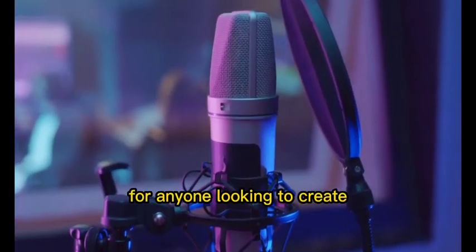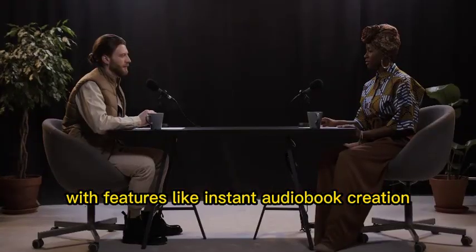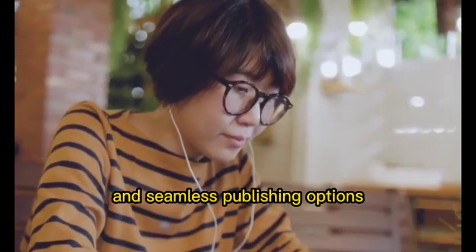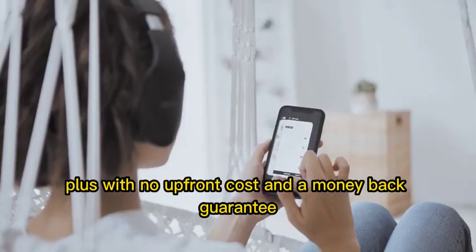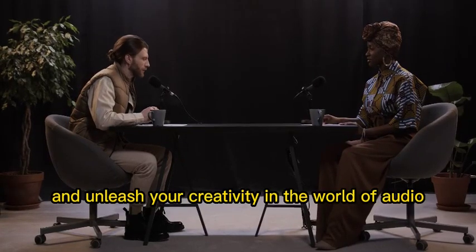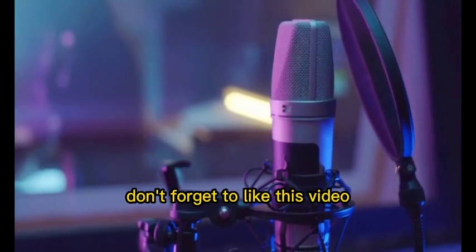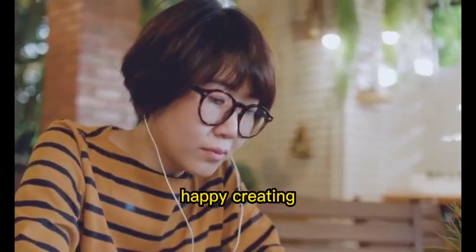And that's a wrap. Vox AI is truly a game changer for anyone looking to create captivating audiobooks and podcasts effortlessly. With features like instant audiobook creation, podcasting without recording, a wide range of voices and languages, and seamless publishing options, Vox AI has it all. Plus, with no upfront cost and a money-back guarantee, there's no reason not to give it a go. Head over to Vox AI's website, sign up today, and unleash your creativity in the world of audio content creation. Don't forget to like this video, subscribe to our channel, and hit that notification bell so you never miss an update. Until next time, happy creating.